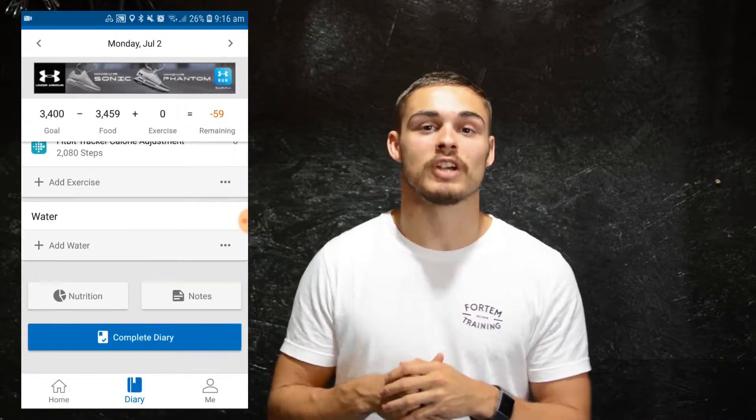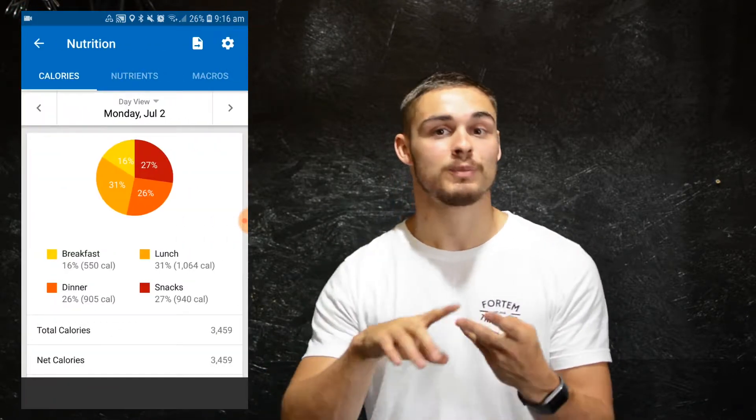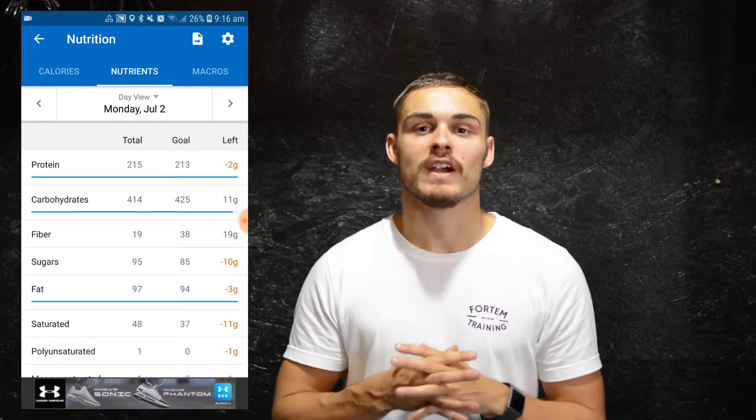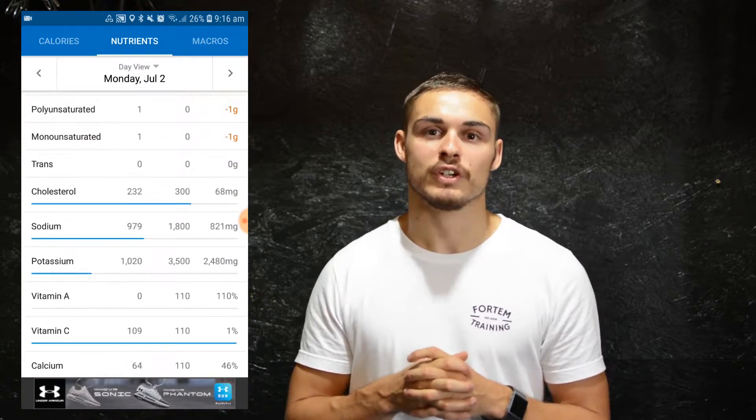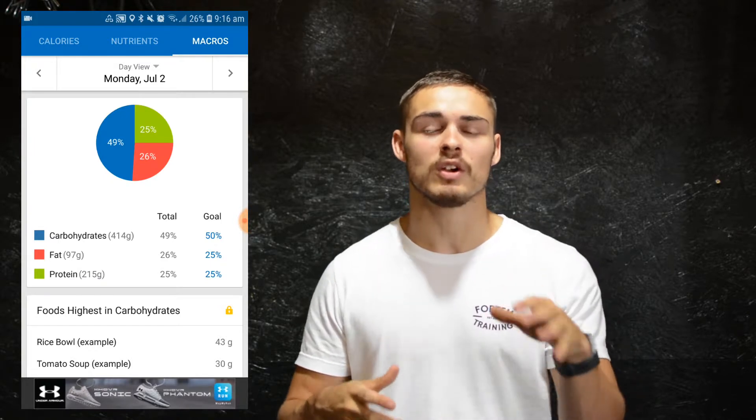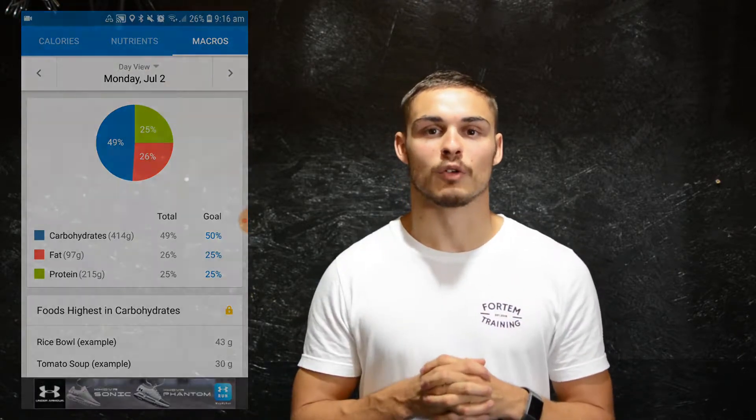As it is individualized, it can take on many different forms. It could be a set meal plan, it could be counting macros, it could be just following guidelines. That will vary between each individual, and that's something you will find out and something we will work with you to build on as we go through the process.